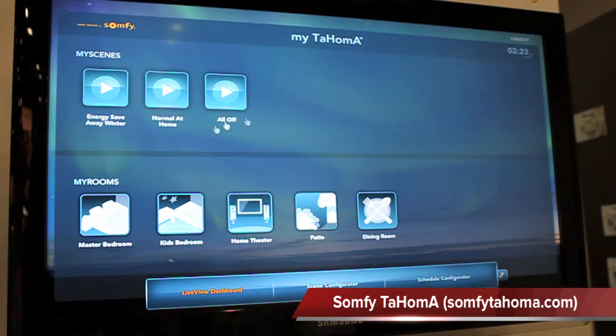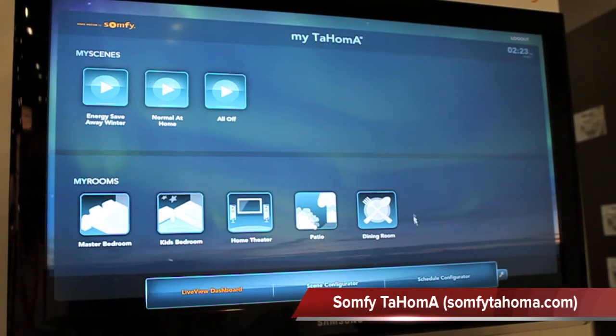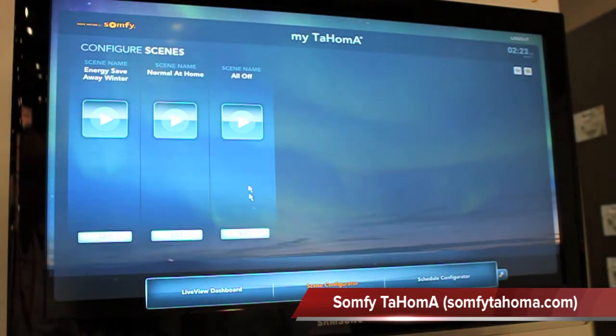What we've developed here is a system called Tahoma. With the Tahoma system, you have the ability to select a bunch of different icons. In these icons, you have icons for controlling your lights, your thermostats, or your shades. And I can give you a brief demonstration of that.